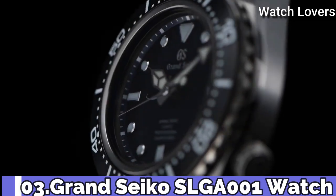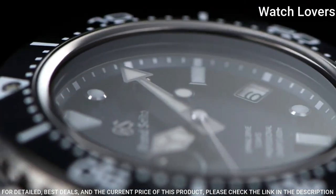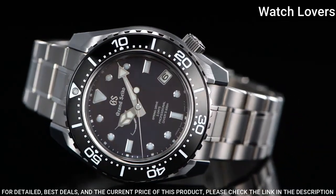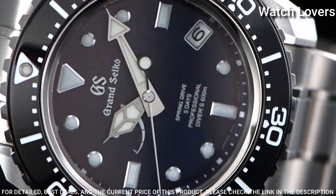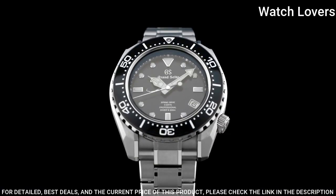Number 3: Grand Seiko SLGA001 Watch. Exterior: high-intensity titanium. Glass material: sapphire crystal. Case diameter: 46.9 mm. Lug-to-lug: 50.8 mm.